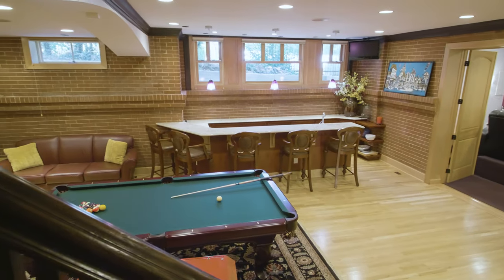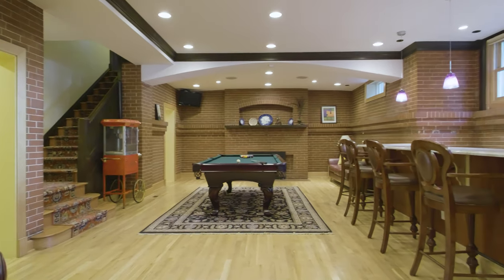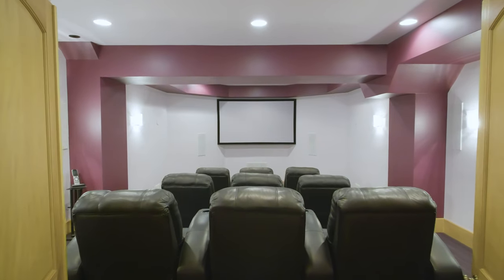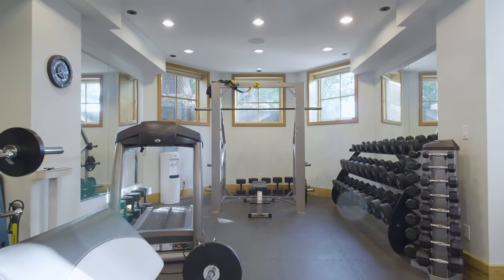The current owners dug out the basement so that there are 11-foot ceilings down there. There's a big party room, a movie theater, and a professionally designed gym in the basement.